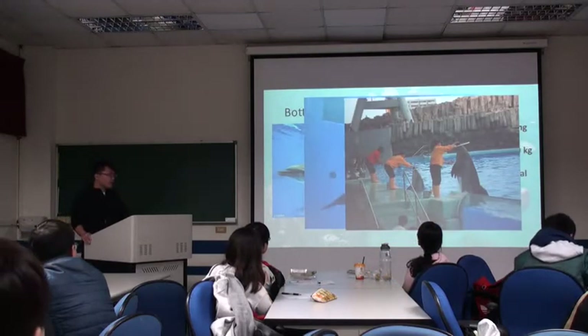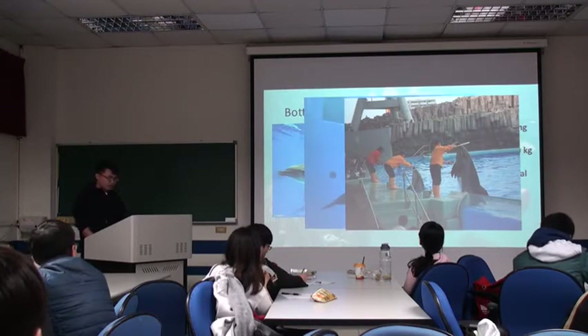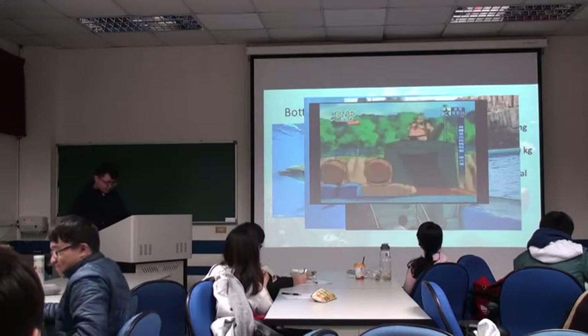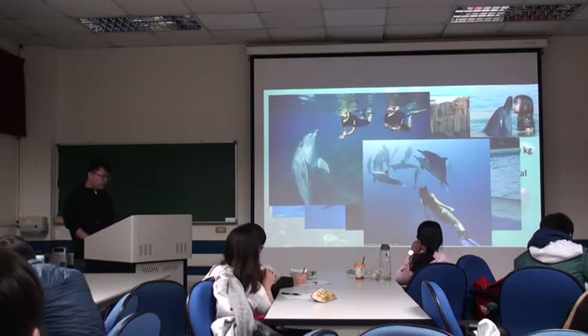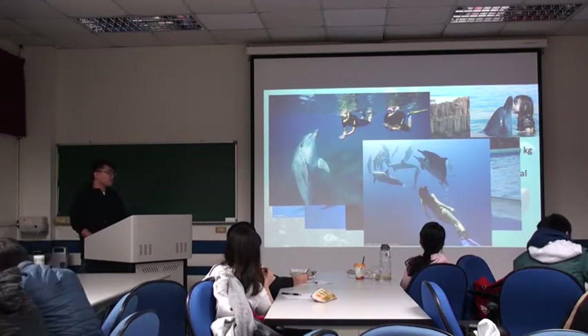Some people train dolphins and make dolphin shows, but it is very bad for dolphins. Some dolphins even want to kill themselves because of that. You can also see dolphins in some cartoons or animations, and you can see wild dolphins in California, Hawaii, or at dolphin flats.